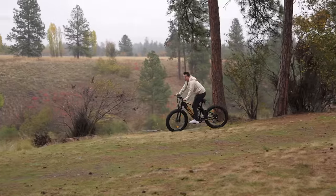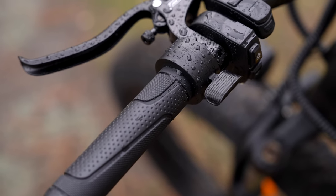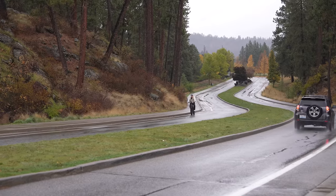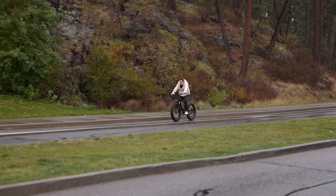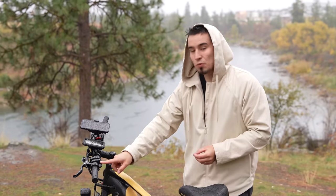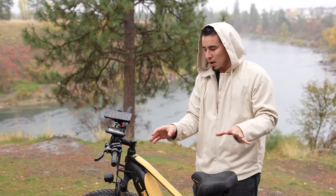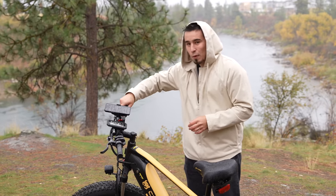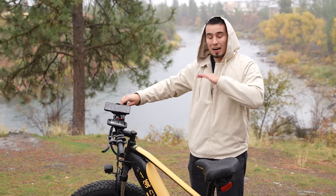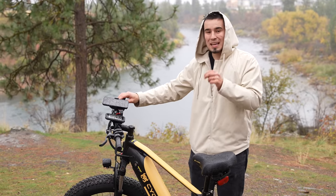My favorite feature that made this my favorite e-bike of the year is that you can use this throttle on your left handlebar to literally go full speed — 28 miles per hour. That's incredibly important to me because I've used other e-bikes twice as expensive where the throttle was limited to 20 miles per hour. I'd be going 28 and accidentally twist the throttle, which would instantly cut power down to 20 miles per hour — extremely annoying.